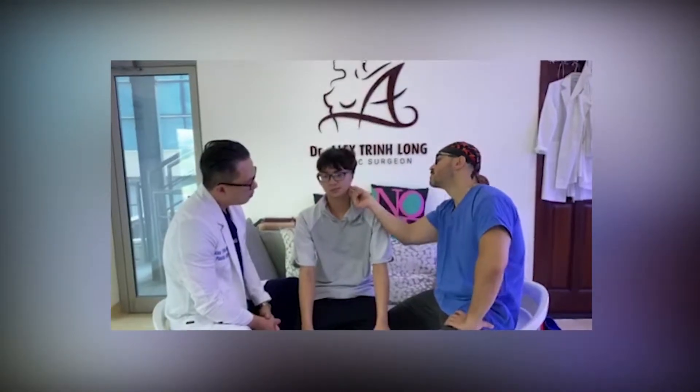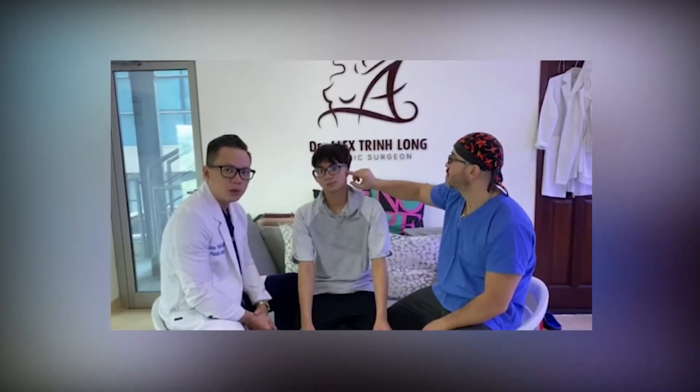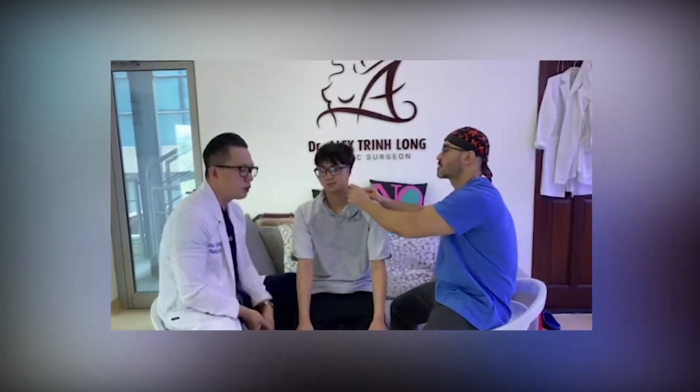I'm Dr. Long Trinh, and this is Dr. Oge. Today we have a case — a young patient who has had microtia surgery done multiple times, but the result is still not good. I would like to say that this technique is the most difficult technique, and it needs to be done by doctors who have the experience. The result will be good only then.